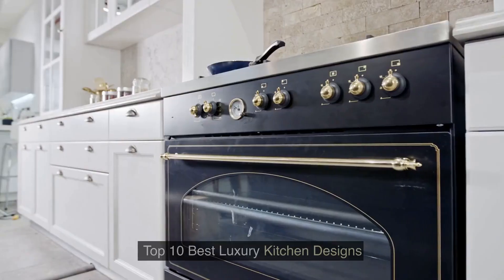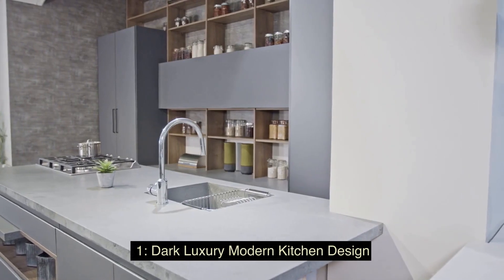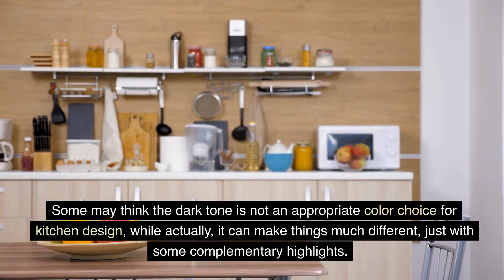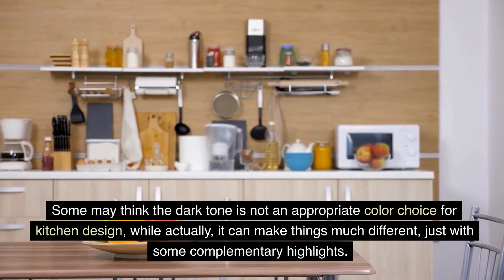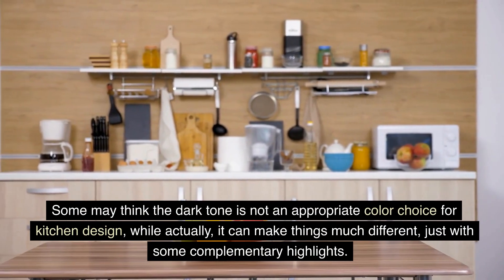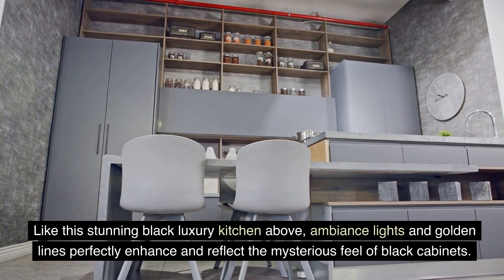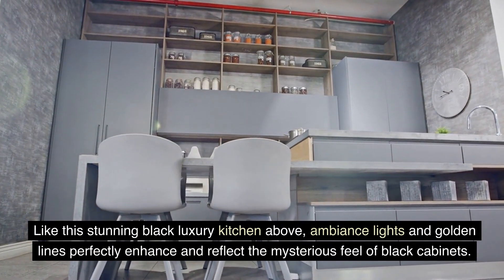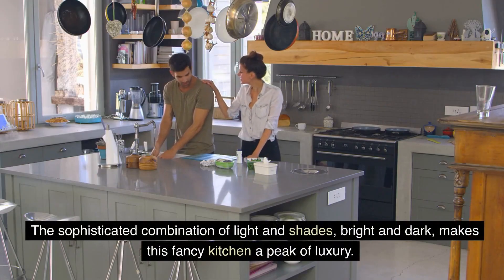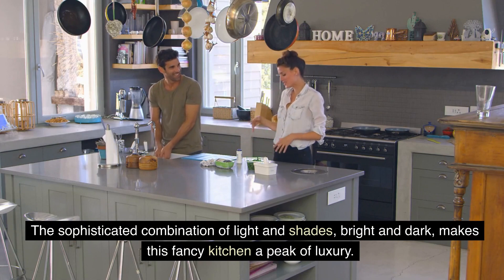Today, we will talk about Top 10 Best Luxury Kitchen Designs. 1. Dark Luxury Modern Kitchen Design — some may think the dark tone is not an appropriate color choice for kitchen design. Well, actually, it can make things much different, just with some complementary highlights. Like this stunning black luxury kitchen, ambience lights and golden lines perfectly enhance and reflect the mysterious feel of black cabinets. The sophisticated combination of light and shades, bright and dark, makes this fancy kitchen a peak of luxury.